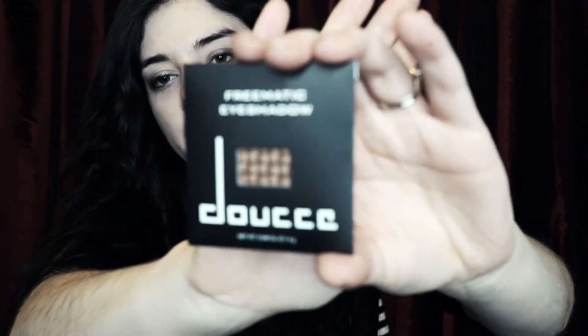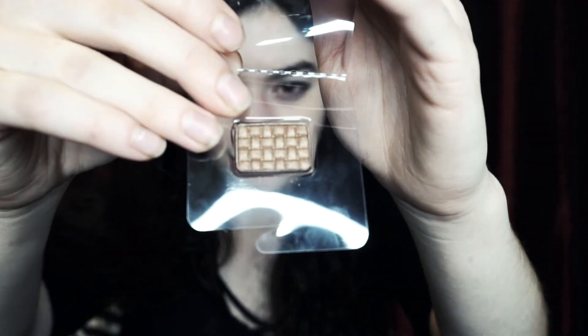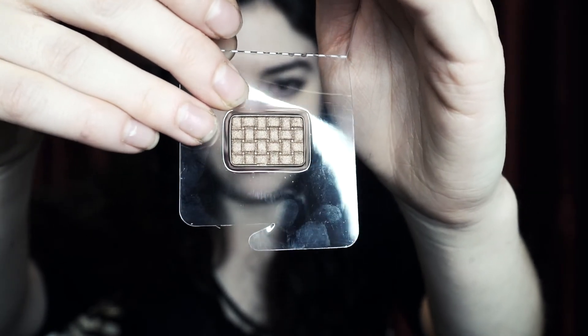Now for the makeup products. Let's try to make this quick — I know I got two bags to do today. Freematic Eyeshadow. Who are these guys? I don't even know. It's definitely a sample. I don't have a little palette to stick this in. It's a darker color — a browny gold, a golden brown.